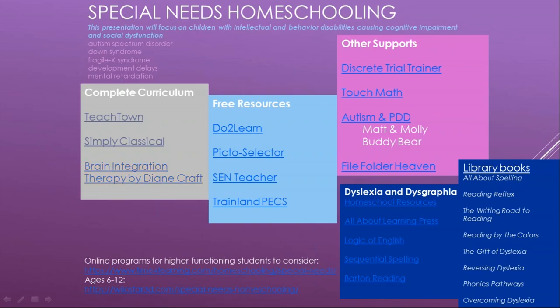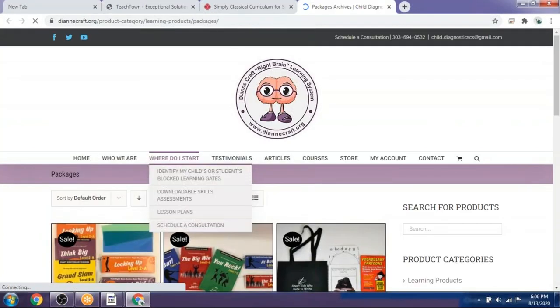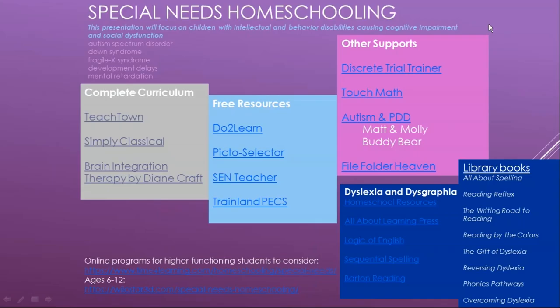Brain integration therapy helps children who are whole-brained learn to process the world a little better. A similar type program that I didn't list here is Little Giant Steps. I'm just going through general curriculum right now to give you some resources to start with.